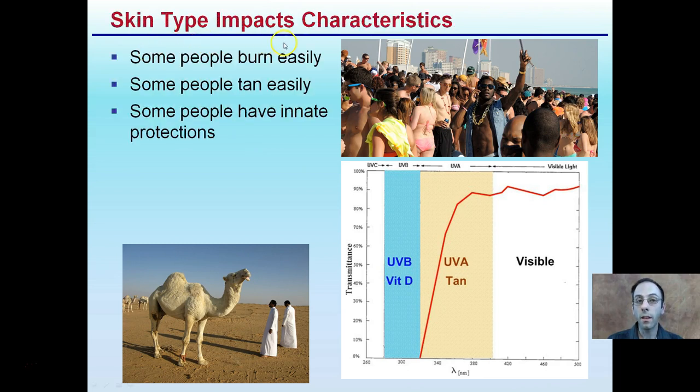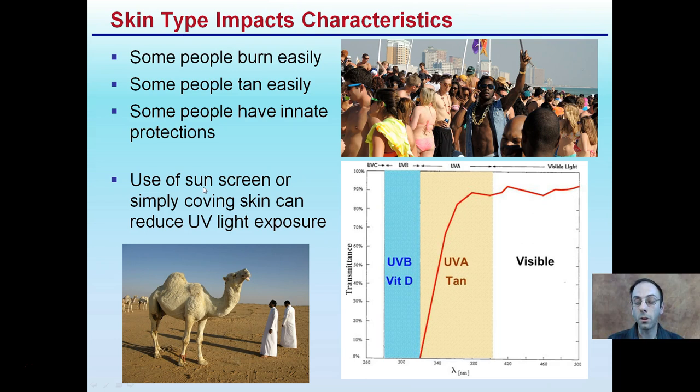Skin type does impact the ability to process vitamin D. Some people burn easily, some are more likely to tan, and some people have innate protections. You can also use sunscreen, or simply covering your skin can reduce UV light exposure. Here in Saudi Arabia there's a lot of sun and not a lot of shade, so simply covering yourself can help reduce exposure. UV-A rays relate to tanning, and UV-B rays relate to vitamin D production.